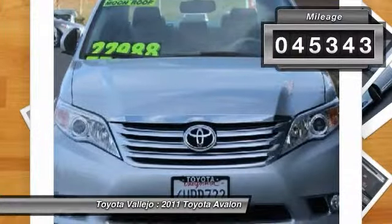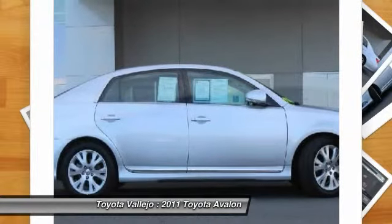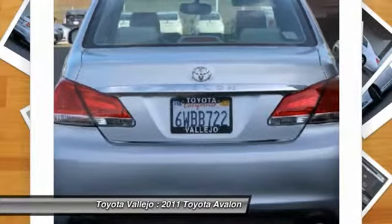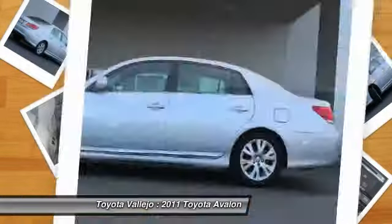Edmunds.com puts it clearly and simply: if you're looking for the most refined, best-built full-size sedan in its price bracket, your search should begin and end with the Toyota Avalon. It scored the top rating in the IHS Roof Strength Test.